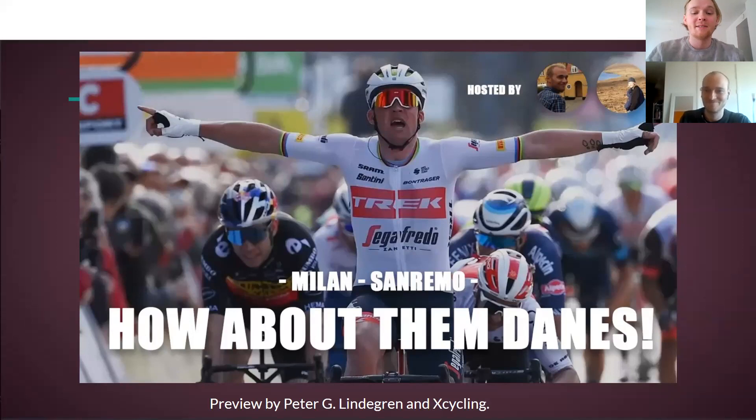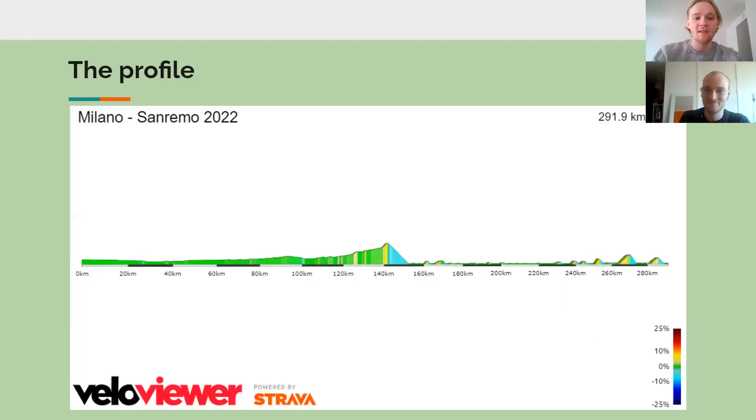We are here at the first monument of the season — Milano-San Remo. It's a race some people love, others hate, because it's quite dull for the first long stretch. But then we get to the climbs, Cipressa and Bocchio, the descent, the run-in — and then it's probably about half an hour of very, very exciting racing.